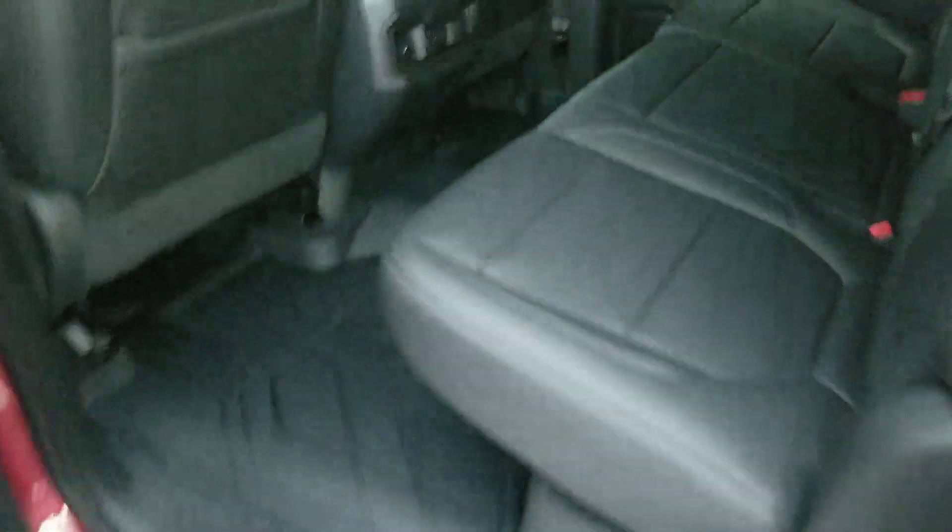Let me show you the back seat right here — tons of room in these new 2019s. Even the biggest of fellas can fit back here. You've got your rear AC with all your charging ports so whoever's in the back can be comfortable as well. It also has the flip-down cup holders.